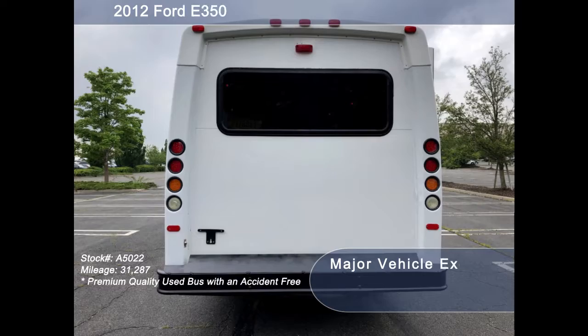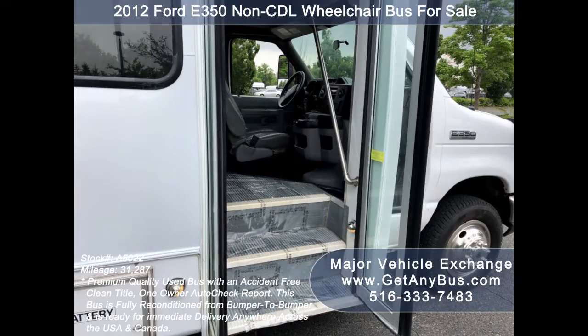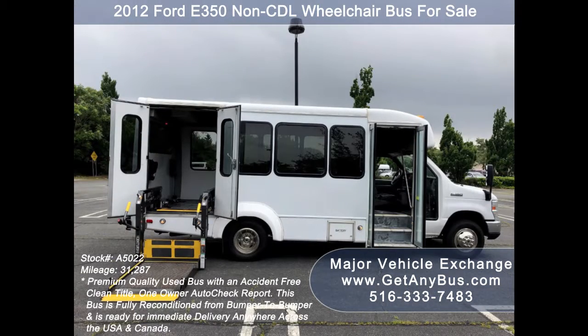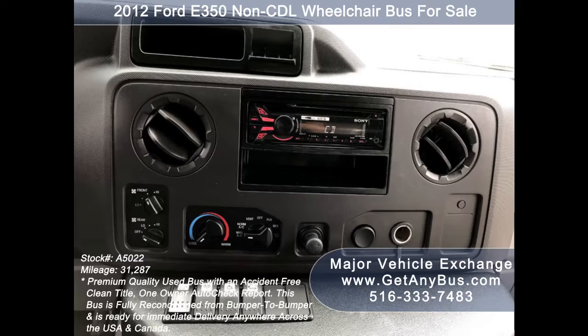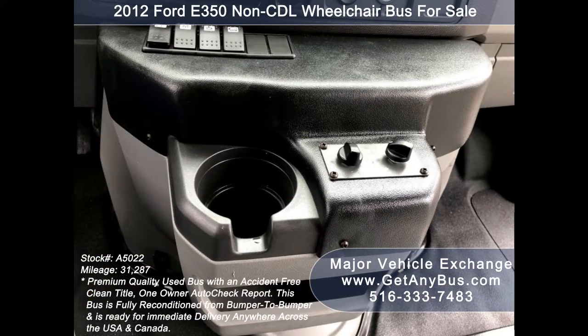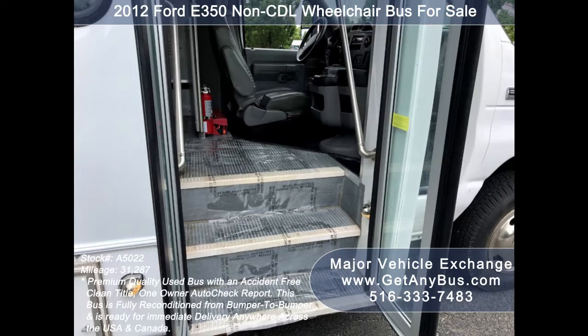Features include auxiliary lighting, tinted T-slider windows, electric passenger door, anti-lock brakes, Braun electronic wheelchair lift, cruise control, tilt wheel, 31,287 miles, high-capacity front and rear air conditioning and heating, advanced fast idle system, and intelligent wheelchair lift interlock system.